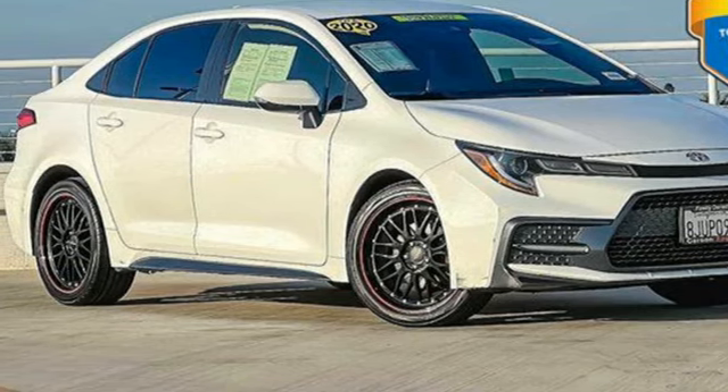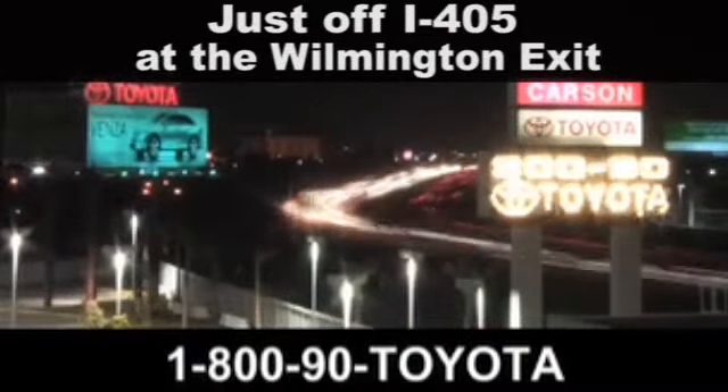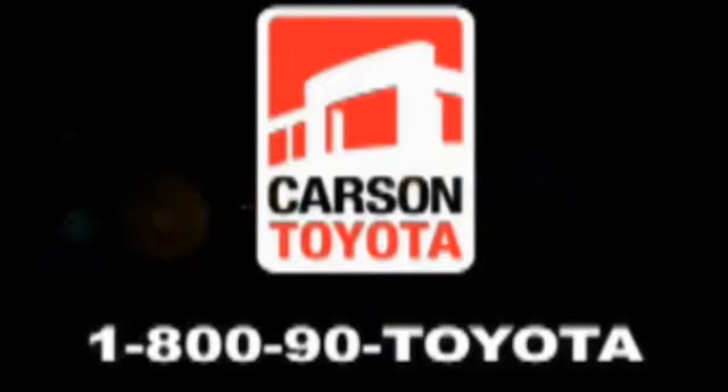Hurry in today and see it for yourself. Giant Carson Toyota, just off I-405 at the Wilmington exit in Carson, California. Take us for a ride.